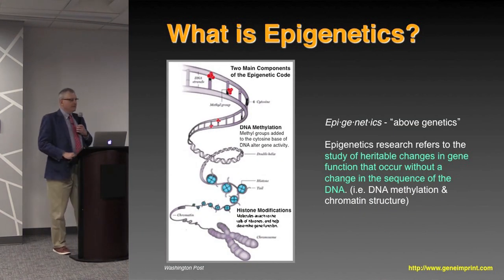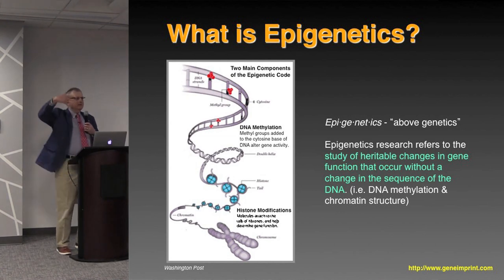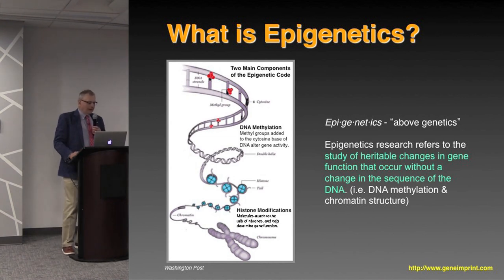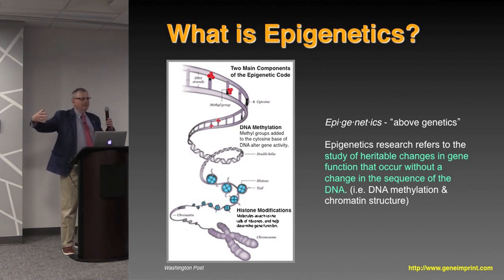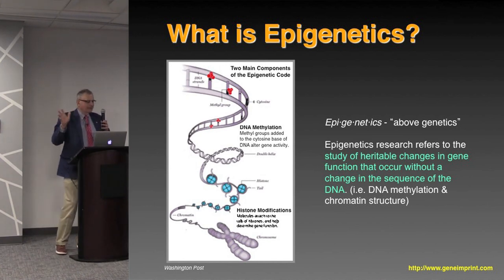So what is epigenetics? The simplest definition is it just means 'above the genetics,' just like epicenter means above the center. There are two main components of this epigenetic code: methylation groups that are attached directly to the DNA, to cytosines. Also, the DNA is not just sitting in the nucleus by itself — it's wrapped around nucleosomes, and those histones have tails.